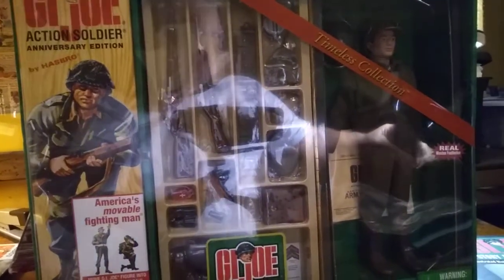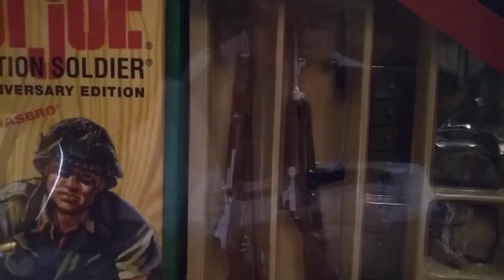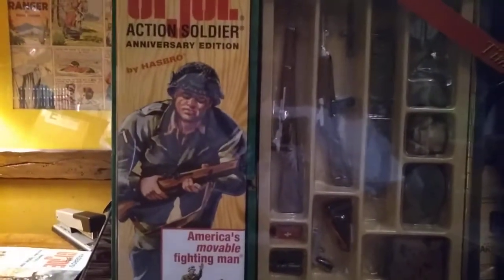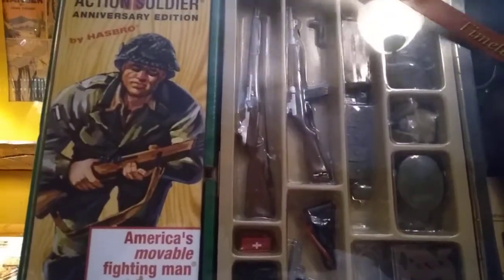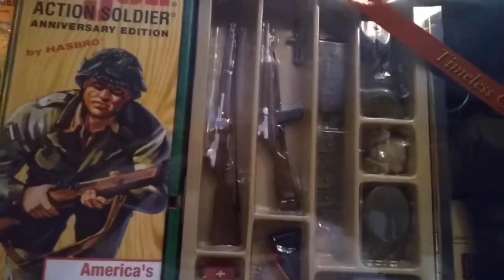Let me take this light off so it's not reflecting off the plastic and get in close to give you an idea of the equipment. It comes with a cartridge belt, bayonet, carbine, Garand, e-tool, canteen and cover. There's also a flare pistol and a pair of binoculars.